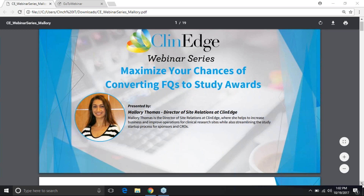A more blunt question that I receive on a daily basis is: why am I submitting so many feasibility questionnaires but not getting anything? I thought this was a pretty relevant topic and I'm happy to share my insight on what I like to call the art and the science of feasibility completion. So I will just jump right into it.